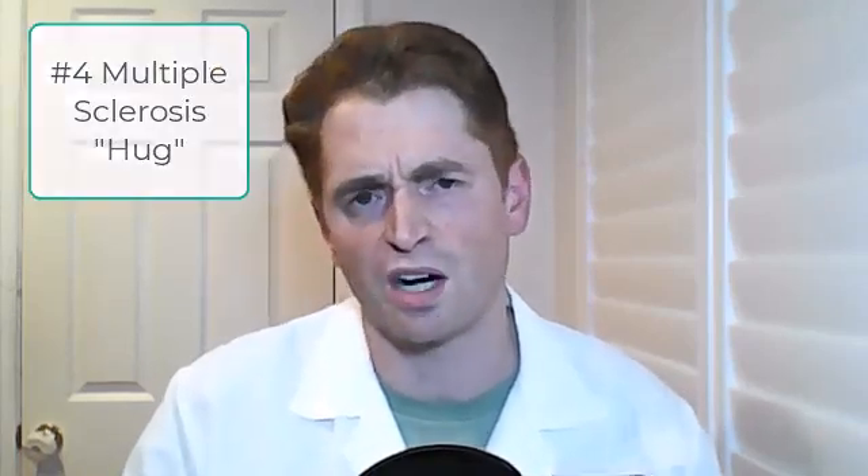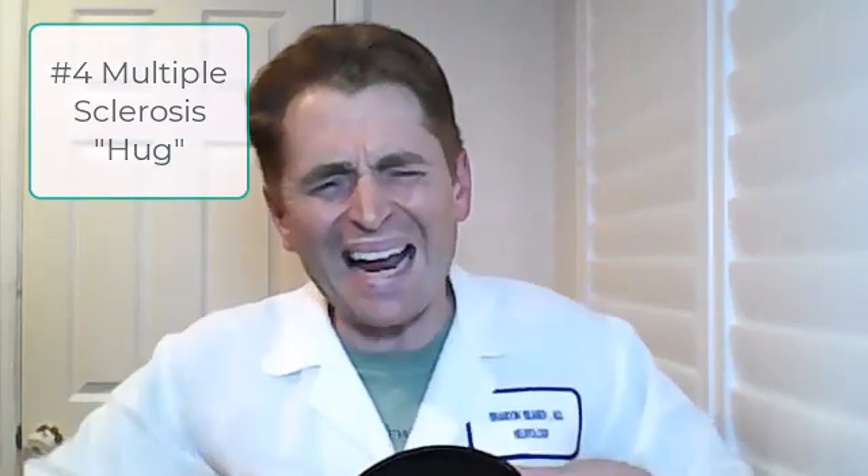Number four: the multiple sclerosis hug. This is a tight banding sensation around the chest or the abdomen, associated with lesions of the thoracic spine, and there are different variants — sometimes it's only on one side. It can be mistaken for other conditions like a heart attack if it occurs in the chest, or gallbladder disease, though it can be treated successfully with neuropathic pain medications. It's thought to be possibly a muscle spasm, perhaps of the intercostal muscles, or a form of neuropathic pain.